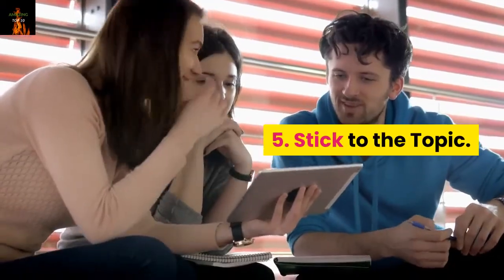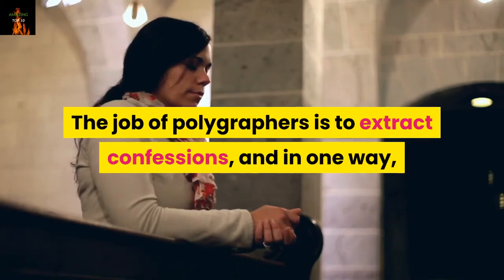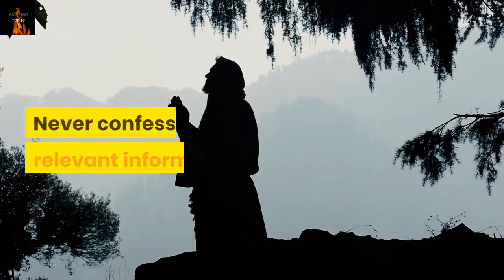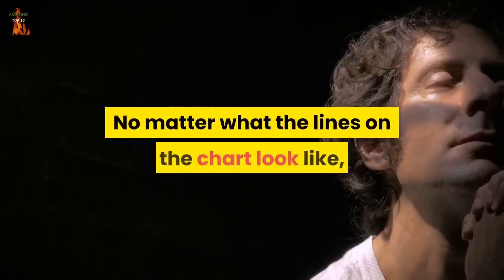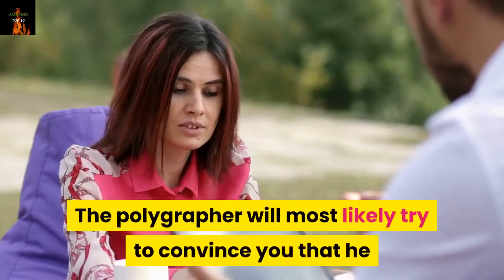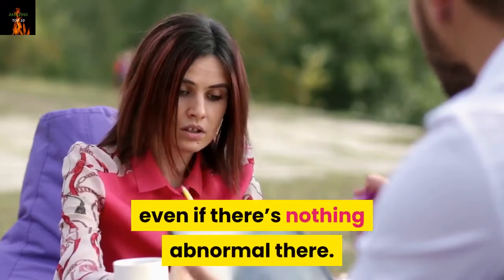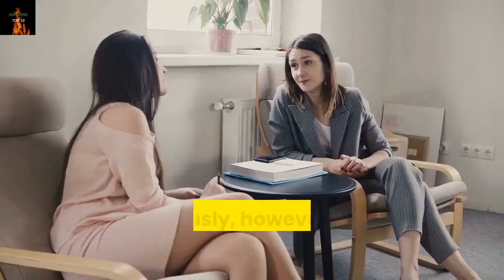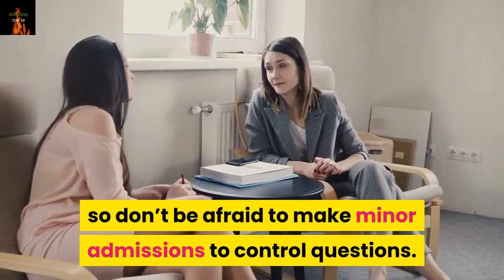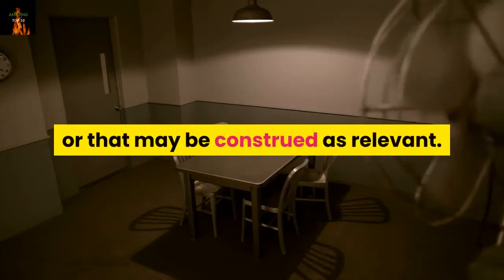Number 5: Stick to the topic. Don't admit anything relevant. The job of polygraphers is to extract confessions, and in one way the whole examination is a complex ruse to trick you into confessing something. Never confess relevant information. No matter what the lines on the chart look like, nothing is more certain or damaging than your confession. The polygrapher will most likely try to convince you that he or she can 'see' a lie in your polygraph, even if there's nothing abnormal there — don't fall for it. You want to appear to be an honest person in general, so don't be afraid to make minor admissions to control questions. Just make sure you don't admit anything that can invite further questioning or that may be construed as relevant.